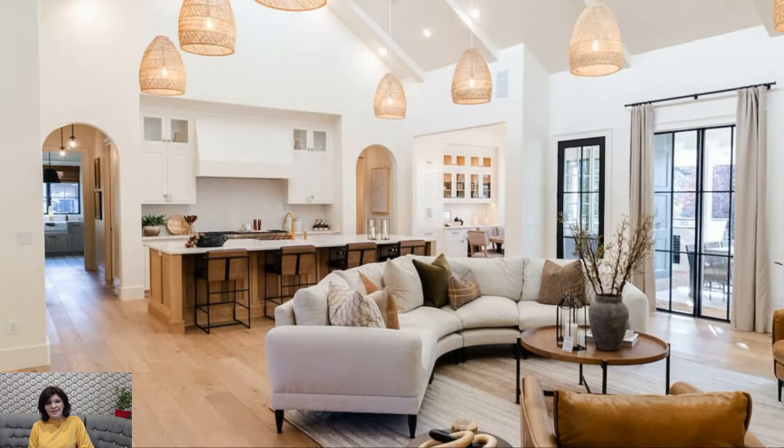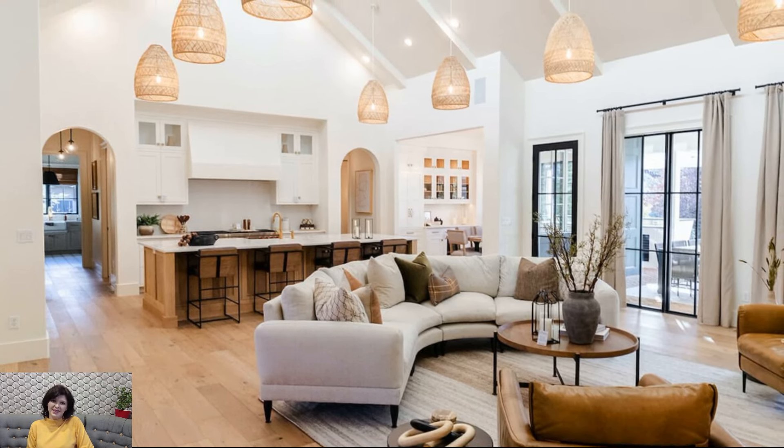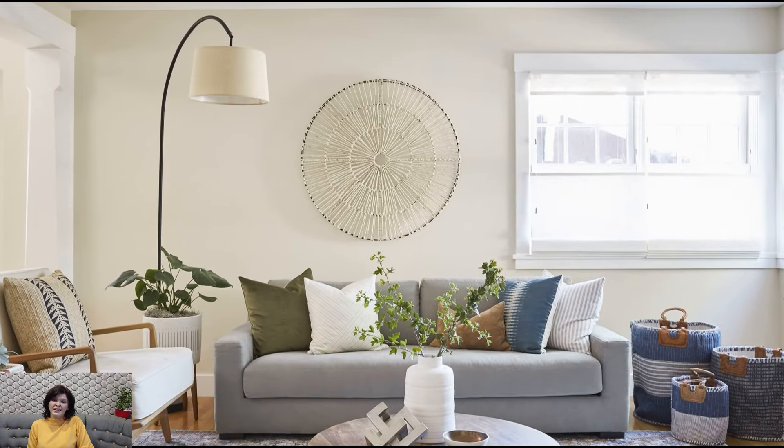In essence, California casual interior design is an invitation to embrace a lifestyle that seamlessly blends comfort, sophistication, and the allure of the California coast.